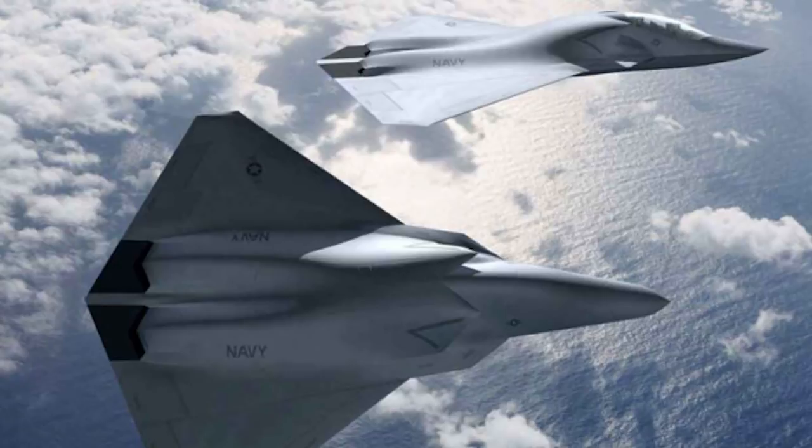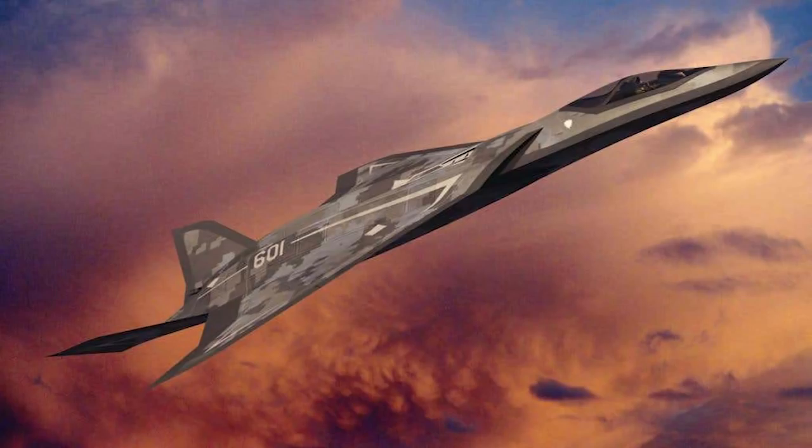The Chief of Staff of the USAF, General CQ Brown, also stated on a video conference in May of 2021 that the NGAD is planned to be the primary air superiority aircraft of the service in the not-too-distant future.